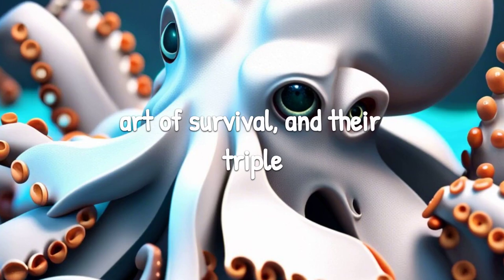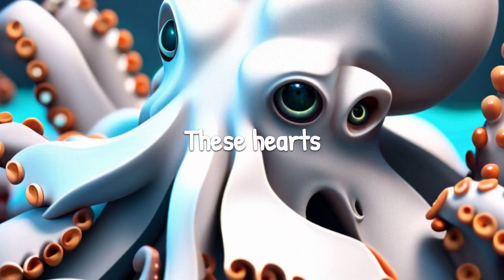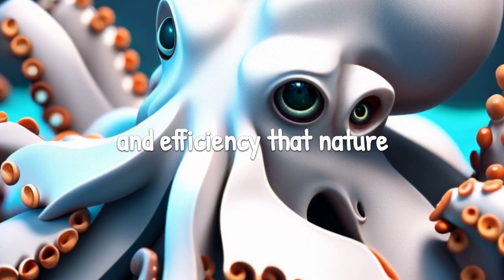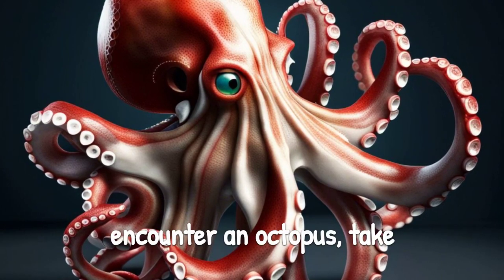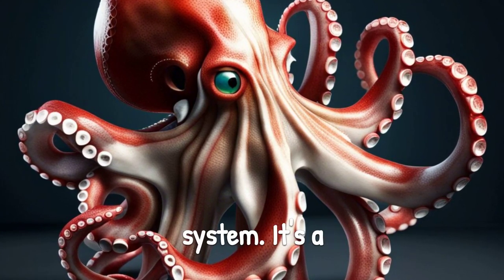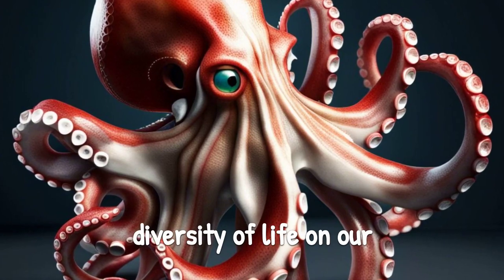Octopuses have mastered the art of survival, and their triple hearts play a crucial role in their adaptation. These hearts demonstrate the incredible resilience and efficiency that nature has bestowed upon these captivating creatures. So, the next time you encounter an octopus, take a moment to appreciate its exceptional cardiovascular system — it's a testament to the extraordinary diversity of life on our planet.